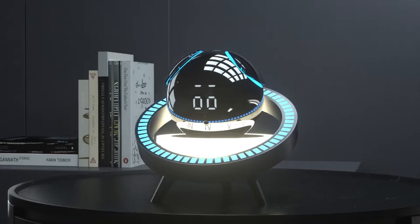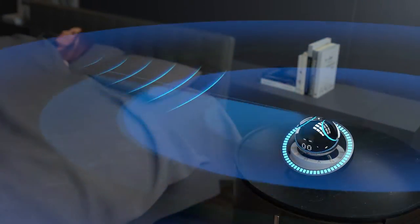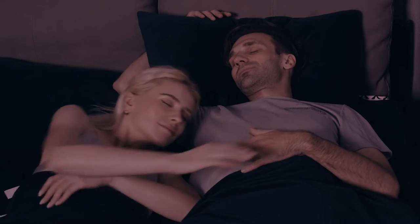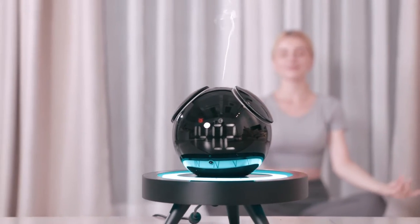HooHoo works by intelligently detecting and evaluating your distinct sleeping patterns using an innovative microwave radar system, because learning how you sleep is crucial to forming a personalized plan to improve your sleep and in turn better your health.